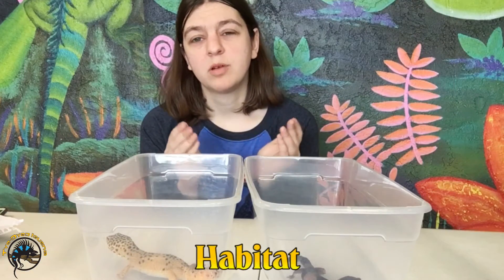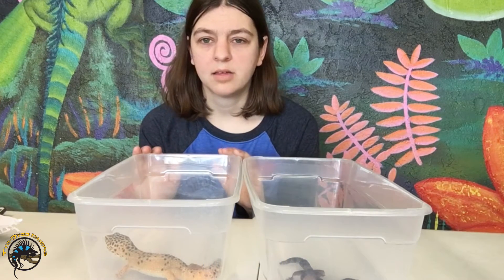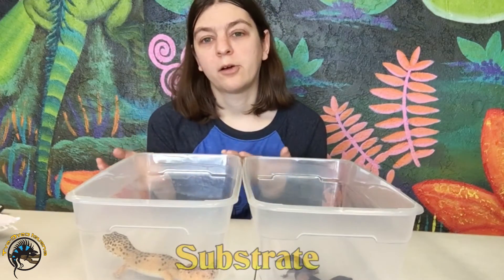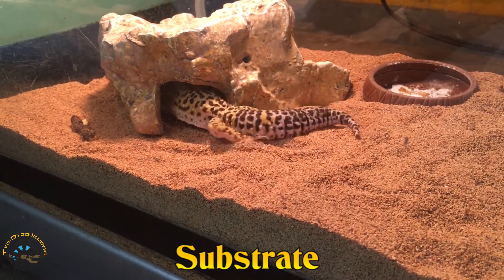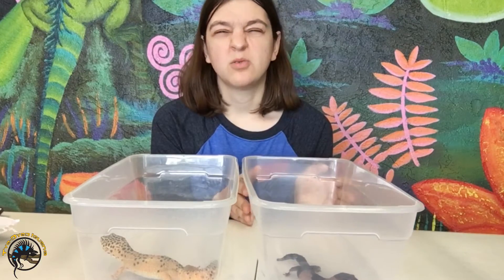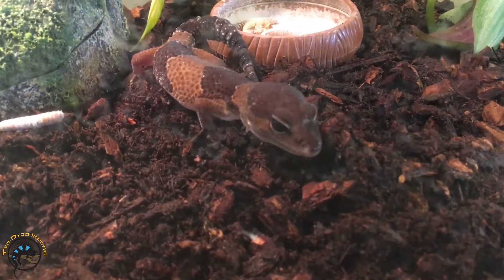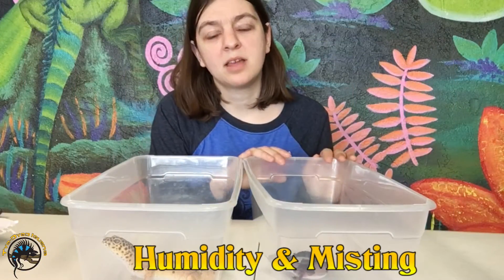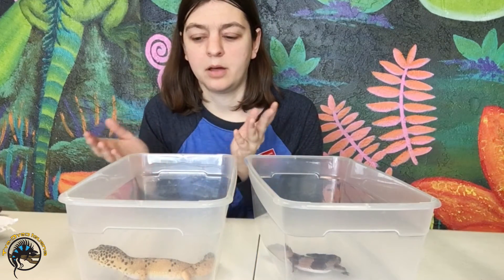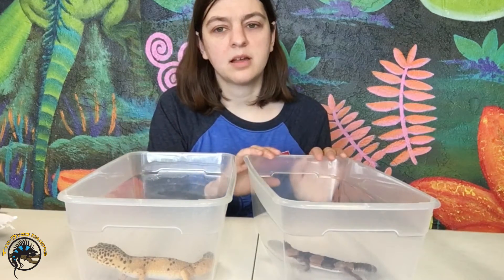The biggest difference between these guys is their habitat. Leopard geckos have a dry desert habitat, while African fat tails have a more humid tropical habitat. For leopard geckos we use a bedding like Desert Blend, which is a walnut shell bedding. For the African fat tails we use a more tropical bedding that retains moisture, like jungle mix mixed with repti bark. We spray the African fat tail bedding every day, but not the leopard gecko's since they have dry desert bedding.